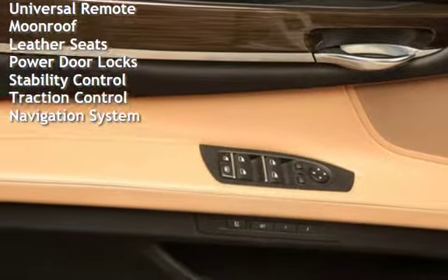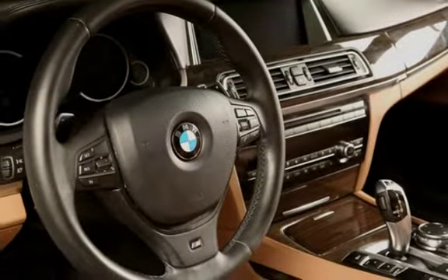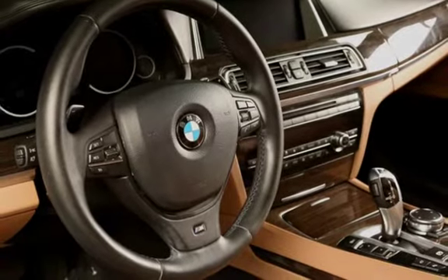Power steering, Power windows, Universal remote, Moonroof, Leather seats, Power door locks, Stability control, Traction control, and Navigation system.